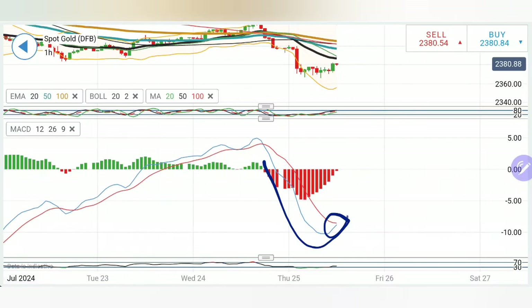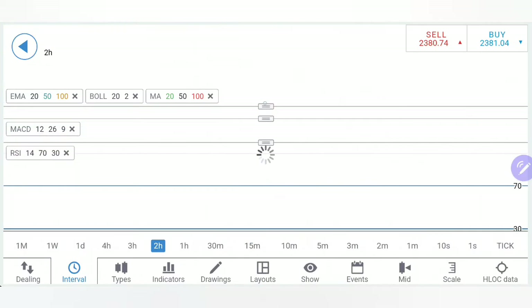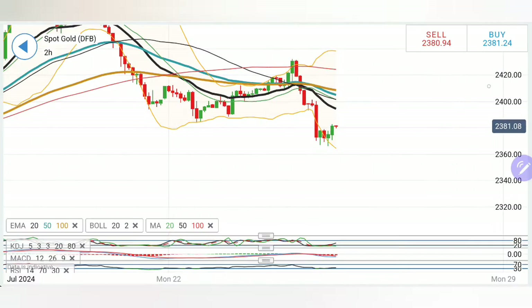MACD has traded enough bearish and it is trying to converge. Let's see if it gives a crossover — it requires one or two bullish candles for it to crossover. The RSI is coming out of the oversold zone.